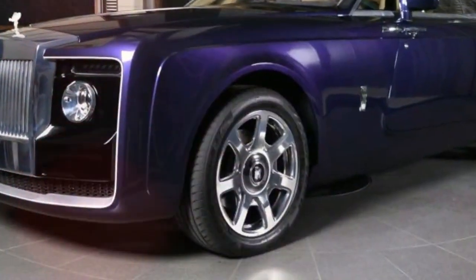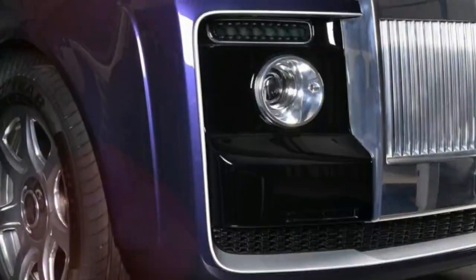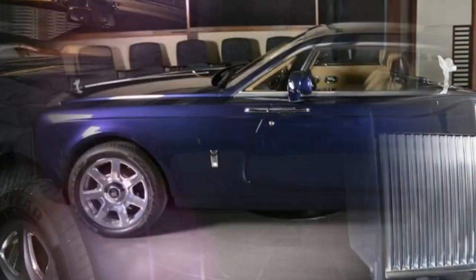Still, $13 million is a huge amount — one that could buy you four Bugatti Chirons — but we're pretty sure the individual who ordered this special Rolls is a money-no-issue kind of person who can get as many Bugattis as he or she likes as well.